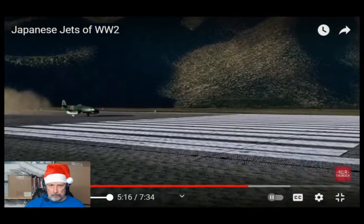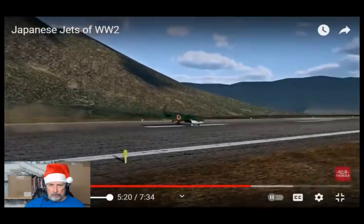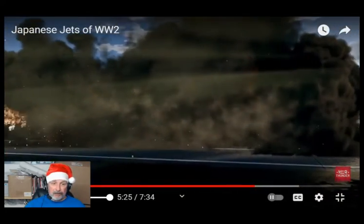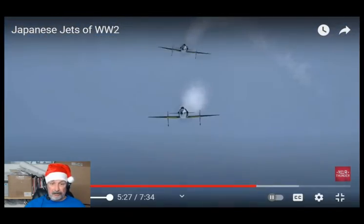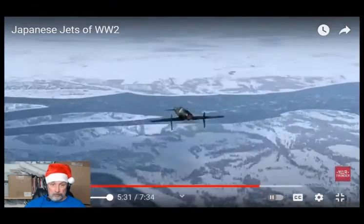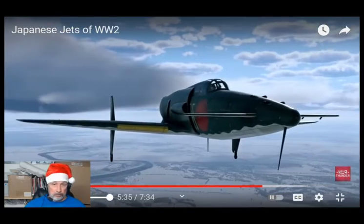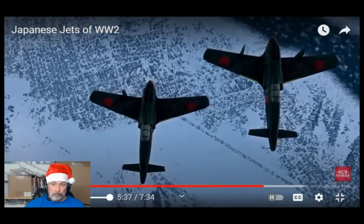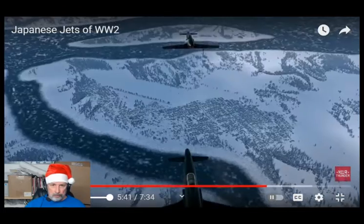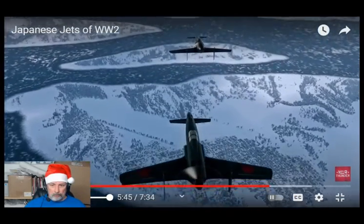During its second flight, aimed at testing rocket-assisted takeoff units, the aircraft crashed — and that was it for Japan's first jet aircraft. Nevertheless, while waiting for turbojets to arrive, Japanese engineers managed to create several brilliant planes. Take the J7W Shinden, for example, with its amazing canard design. The plan was to outfit the first variants with radial engines in a pusher configuration, and replace them with turbojets once they became available.